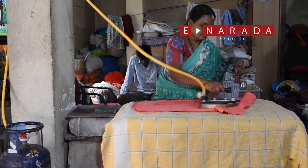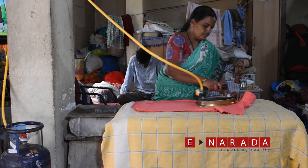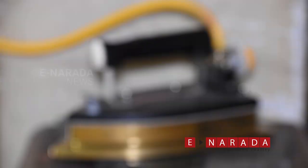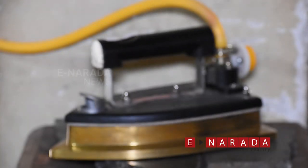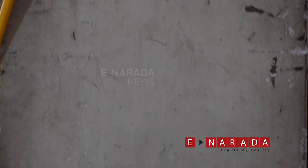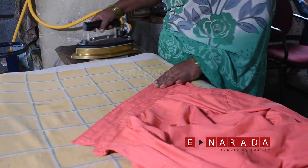Ironwalas in Bengaluru have stepped up by switching from traditional charcoal to LPG-fueled ironing. Roadside mobile ironwalas are now turning to LPG gas for ironing, and portable LPG cylinders are now used for ironing clothes.